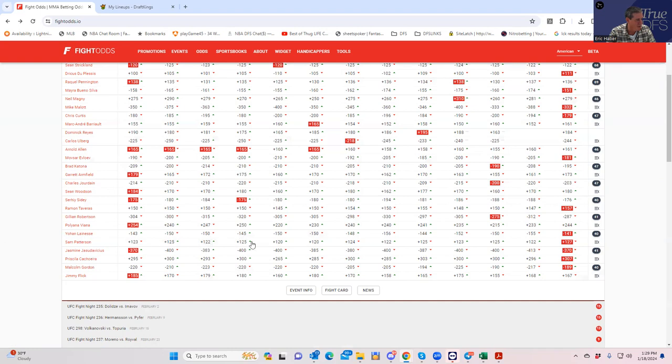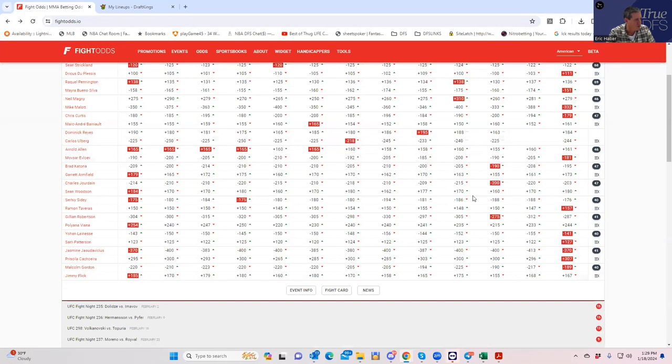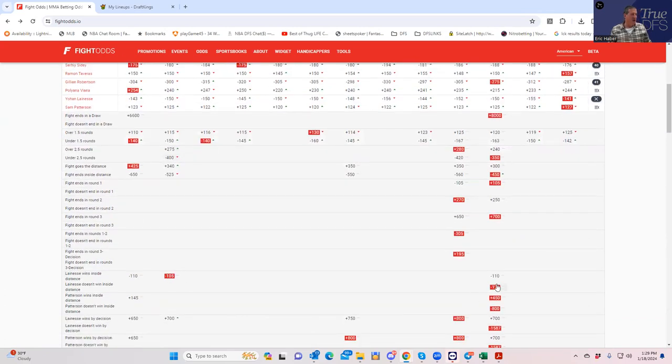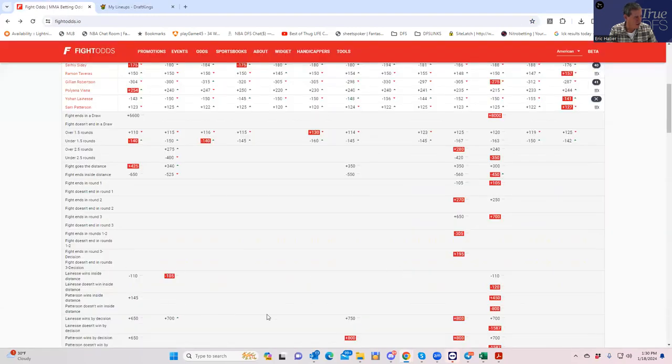Johan Lenise versus Sam Patterson — minus 150 / plus 120, about what Lenise should be, maybe a little line value. When you look at the inside-the-distance line, Lenise inside the distance is around minus 120, which is really good. The narrative is that he's low volume and not as aggressive as he used to be, but for my money I prefer to believe the number. He's fighting in Canada, in front of his home fans — I'm sure he'll bring more volume. That inside-the-distance line is really strong, so I think it's a very good play.